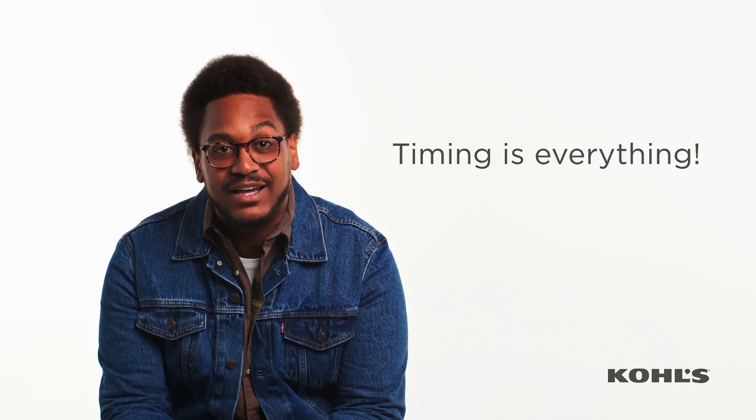Kohl's Cash earned and redeemed periods vary, so timing is everything. And don't worry, we promote these periods in-store and online so you never miss out.